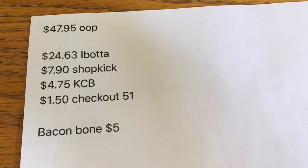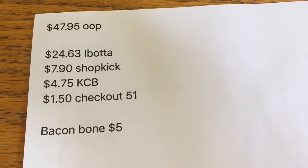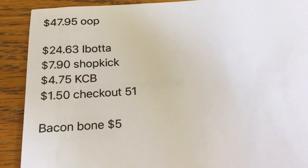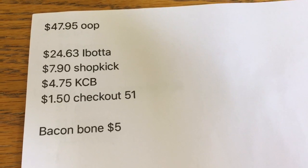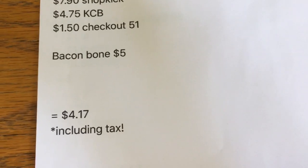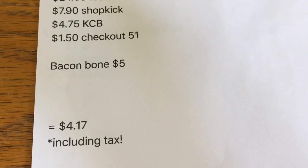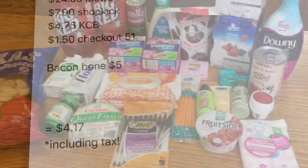For everything I just showed you, I paid $47.95 out of pocket. I got $24.63 from Ibotta, $7.90 from Shopkick, $4.75 from Kroger cash back, and $1.50 from Checkout 51. I also hit that $5 beacon bonus, which made everything $4.17 including tax. I'm working towards that $10 bonus now so hopefully I can make everything a money maker.